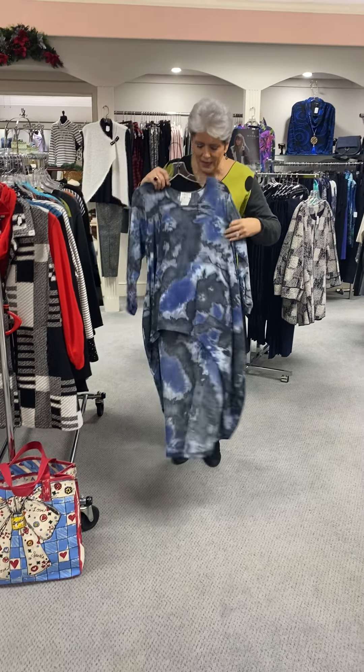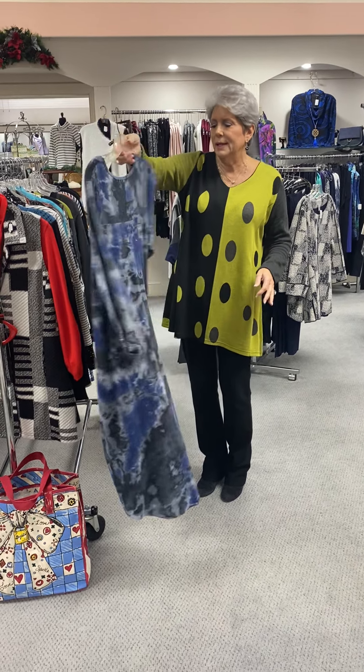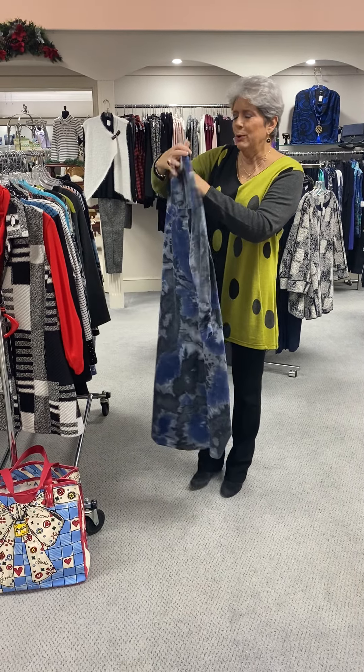Here's one that I happen to own. It's shorter in the front and then long in the back. It is great with your jeggings, denims, or navy blue, and it is priced at $85.